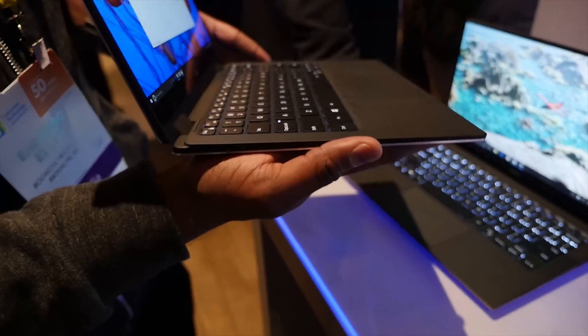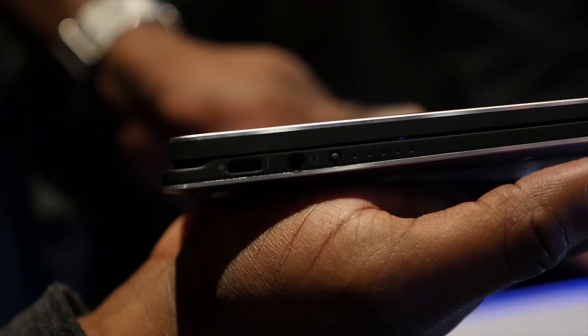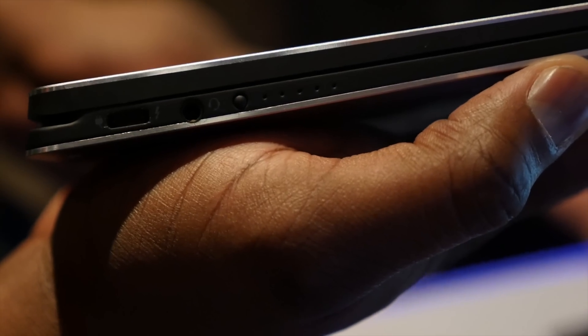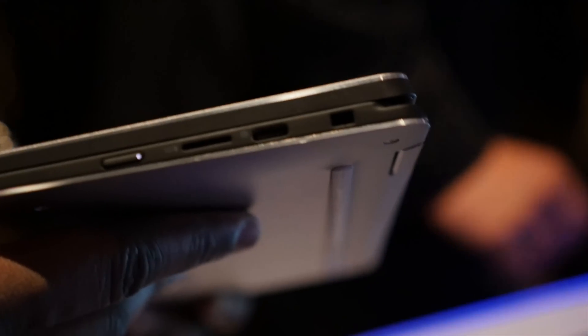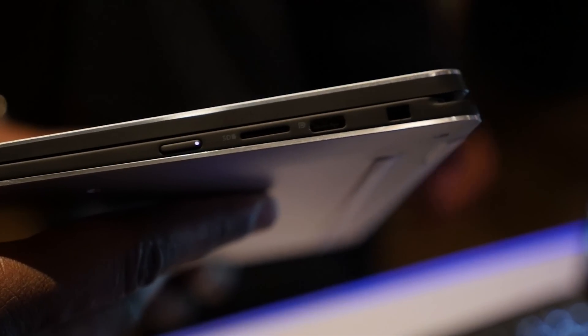You've also got Wi-Fi AC and a plethora of ports. It is a very thin device — on one side you've got a USB Type-C port used for power as well as a headphone jack, and that button on the far right with the five dots is your LED power indicator. On the other side you have a micro SD card slot and another USB Type-C port that acts as a Thunderbolt port.